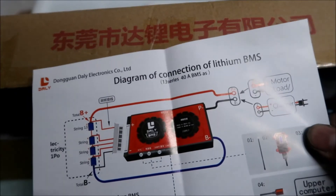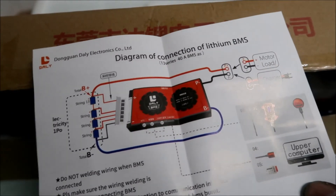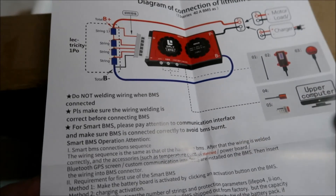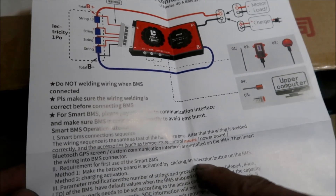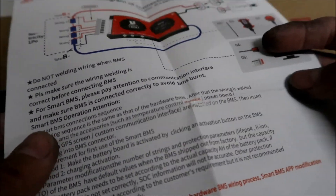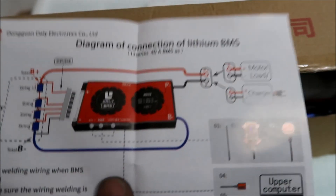By the way, the manual they gave me is not even the right one for this BMS — it says 13 series, 13S, 40 amp. I was wondering why it says 13 here, but our setup goes 1 through 8. I want to see if I can download the correct manual, because this is a 13S 40-amp BMS manual and we're supposed to have an 8S 250-amp BMS — so this is not the right one.